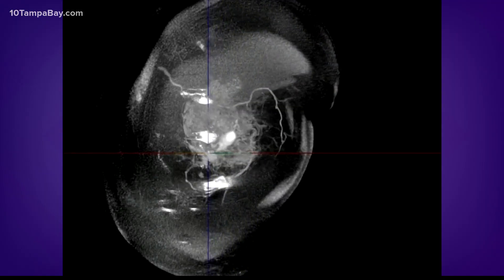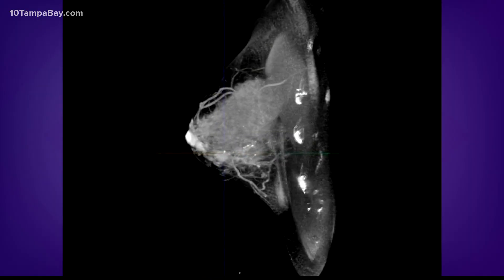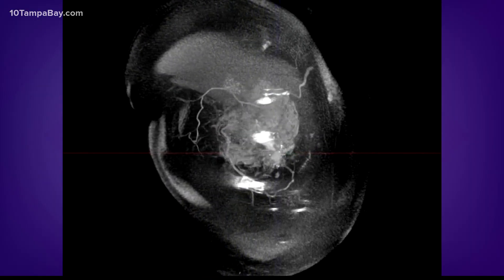The doctor can see the 3D image from any angle, which means small breast cancers are more easily detected. It also only exposes the breast to low-dose radiation, not the entire chest.